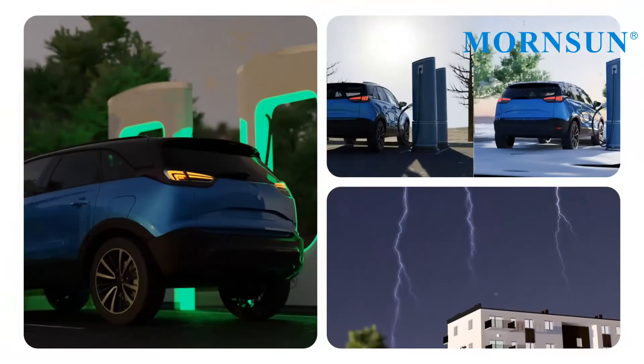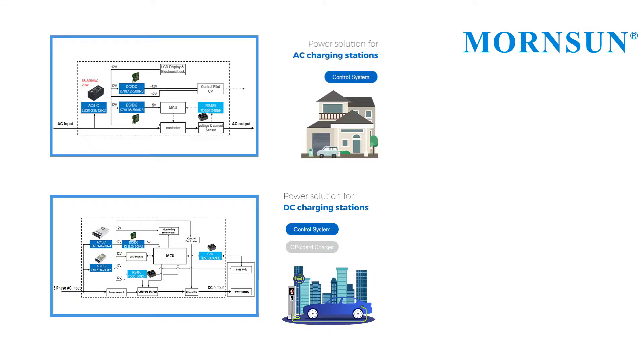In summary, the key performance factors for the power supply are wide input voltage range, wide operating temperature, high reliability, and good EMC performance. Here are two power solutions for AC charging and DC charging.